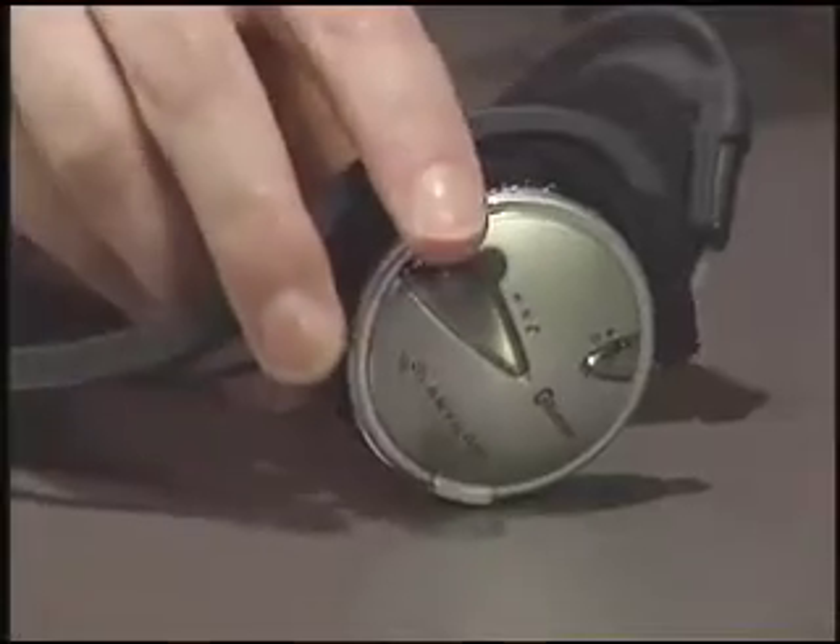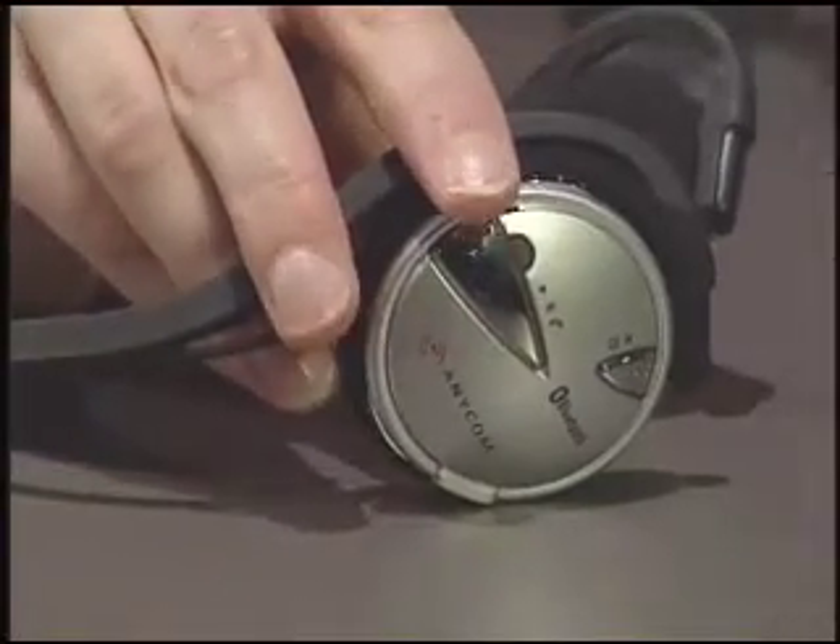Anicom has also put the volume control and play, stop, and pause buttons right here on the headset. So unless you need to change songs, all of your controls are readily available.